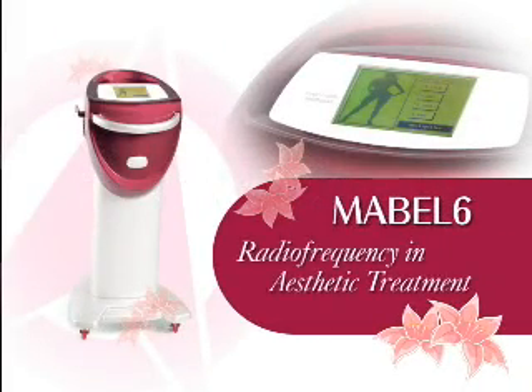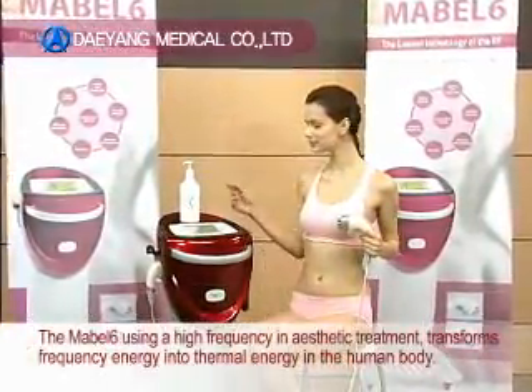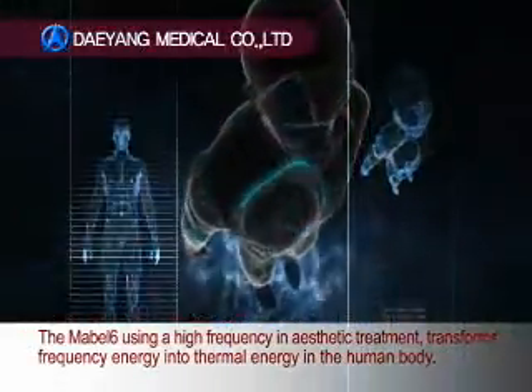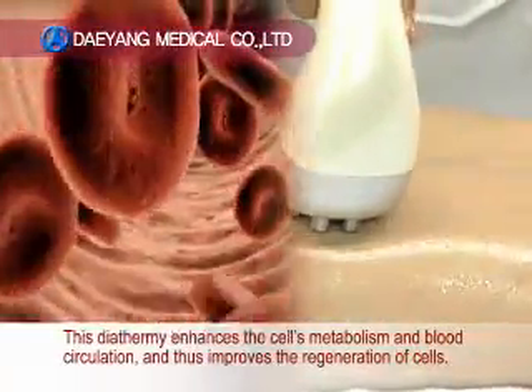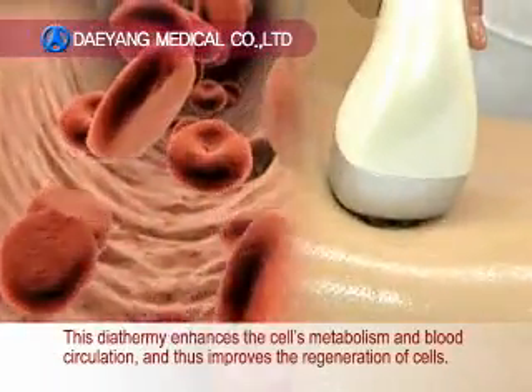Radio Frequency in Aesthetic Treatment. The Mabel-6, using a high frequency in aesthetic treatment, transforms frequency energy into thermal energy in the human body. This diathermy enhances the cell's metabolism and blood circulation, and thus improves the regeneration of cells.